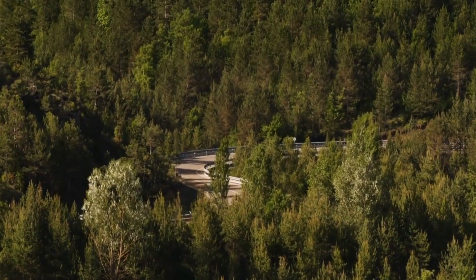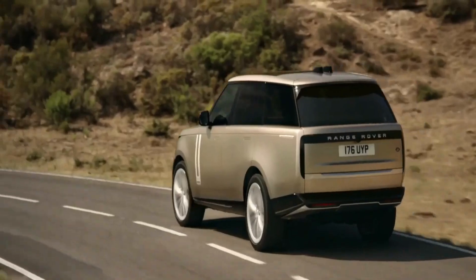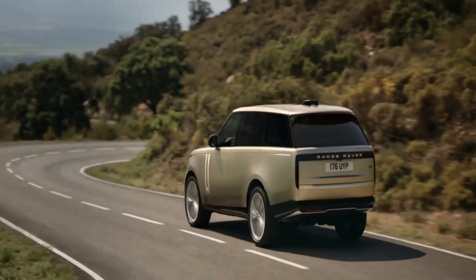The Velar has a lot of style, but it's still a useful car. It's big enough for a family but not so big that it's hard to drive in cities, and it can do amazing things off-road.